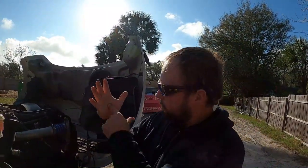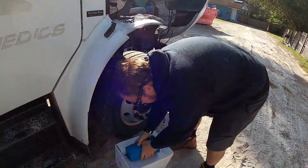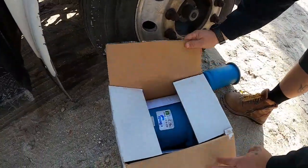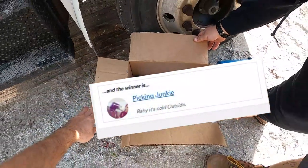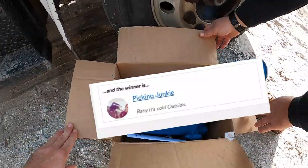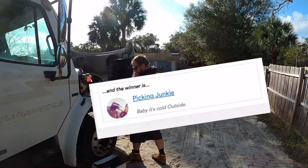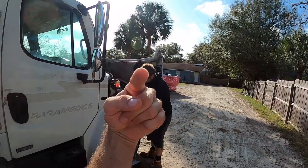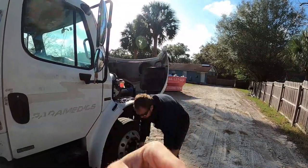The shout out of the day — it was in the box. Thank you to this person for constantly commenting on my channel and consistently keeping in touch with us. We appreciate all of you subscribers; you're amazing.